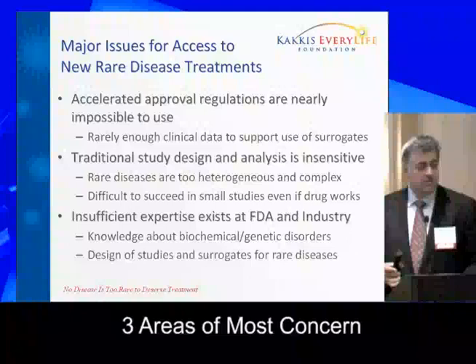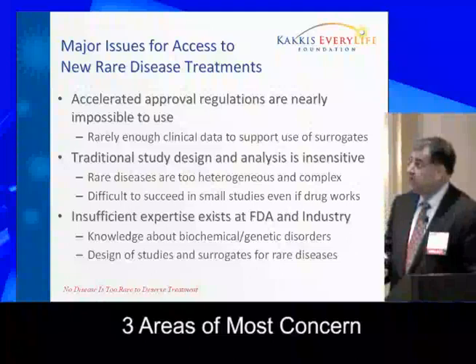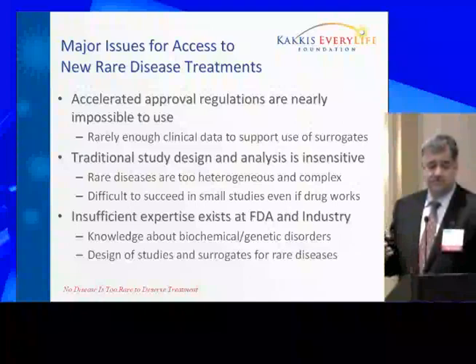I want to highlight what I think are the three areas of most concern, and I will take you through our own Alzheimer's experiences as jumping-off points to why I think these are the areas where we could improve things.